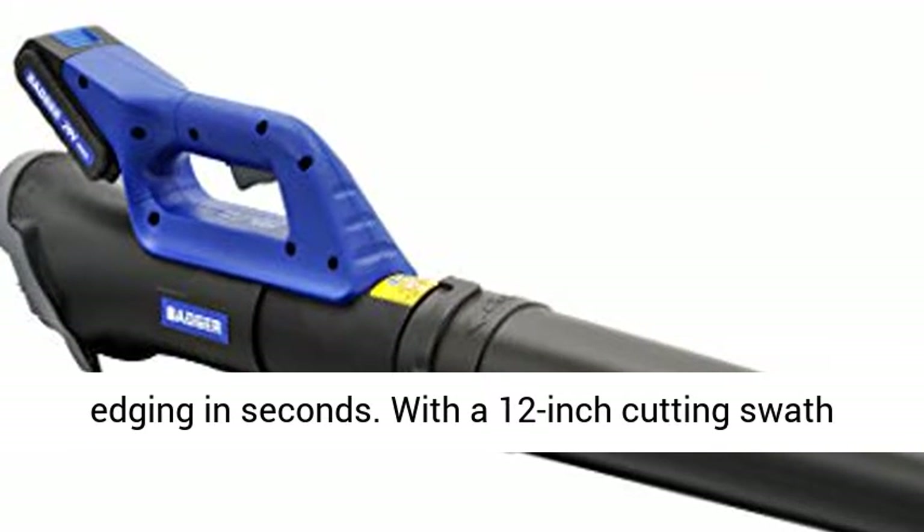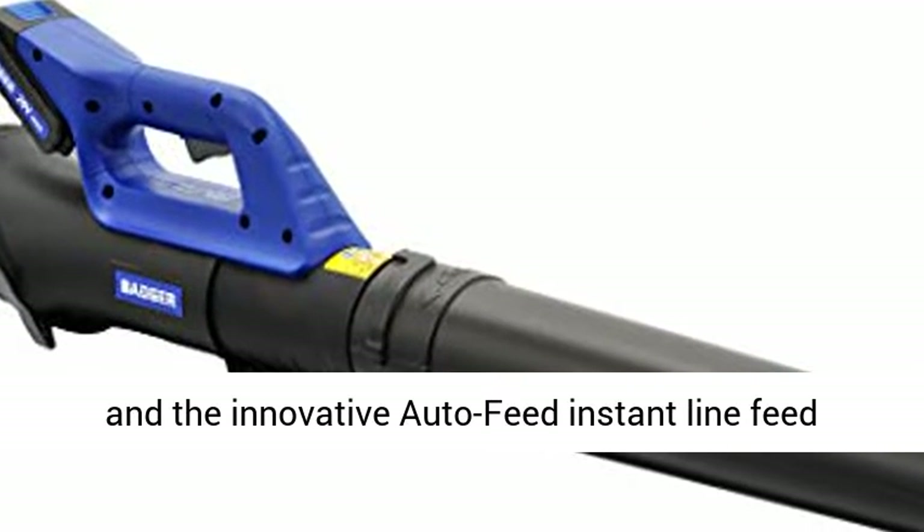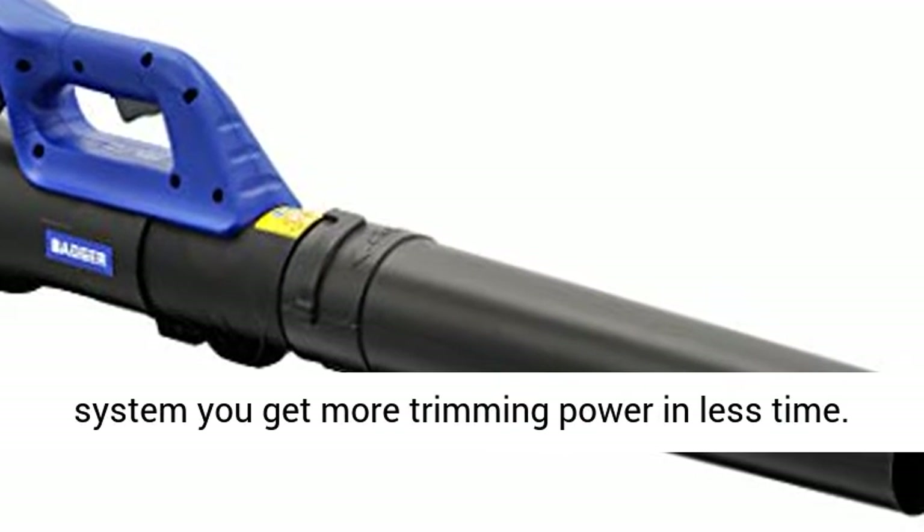With a 12-inch cutting swath and the innovative Auto-Feed Instant Line Feed system, you get more trimming power in less time.